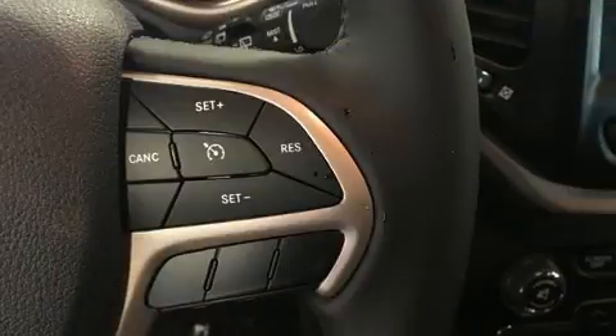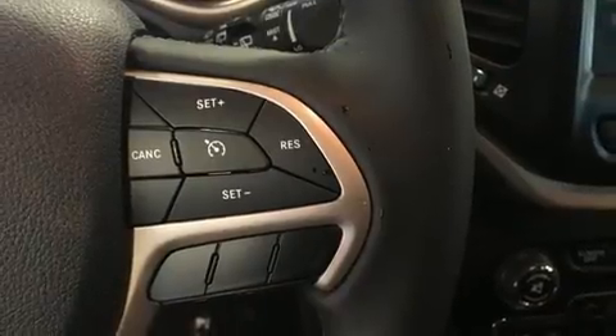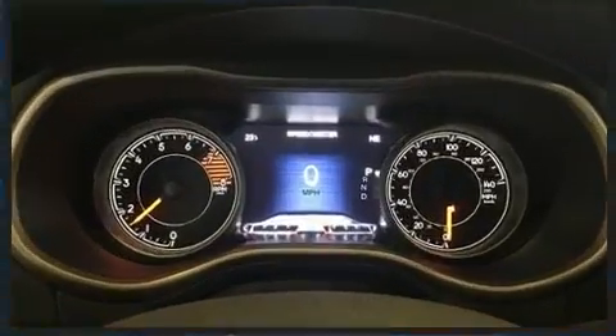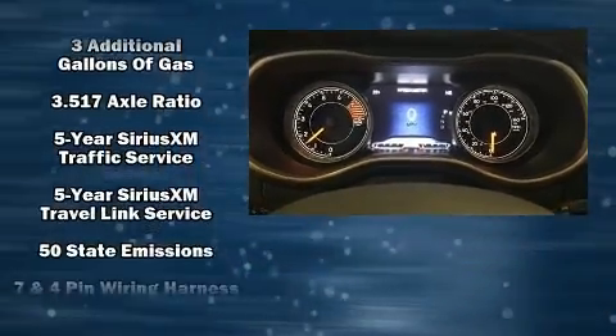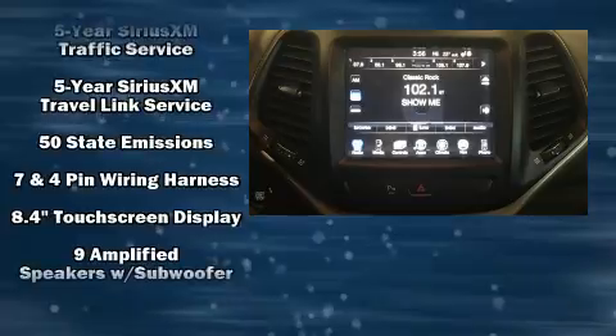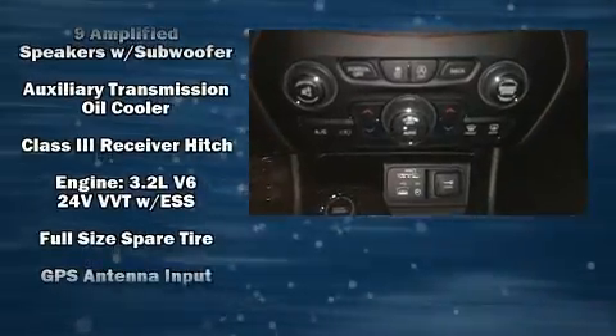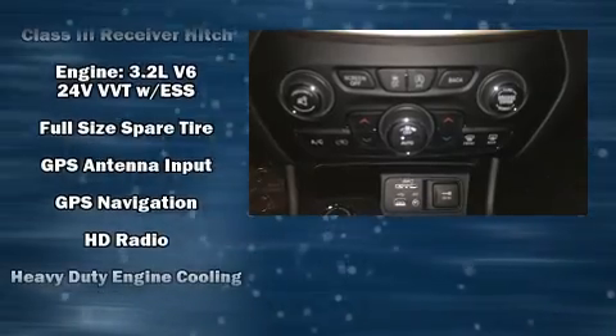Audio features include an AM/FM radio, steering wheel mounted audio controls, and 10 speakers, providing excellent sound throughout the cabin. Jeep ensures the safety and security of its passengers with equipment such as anti-whiplash front head restraints.